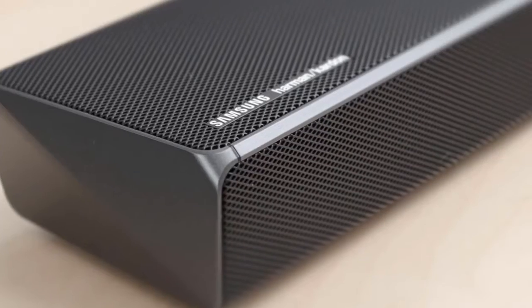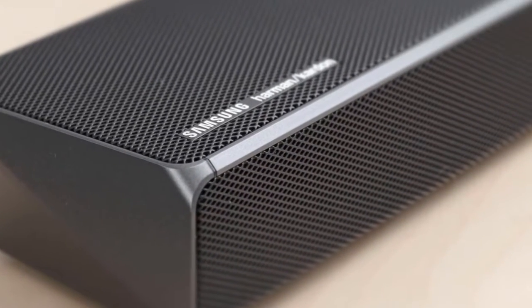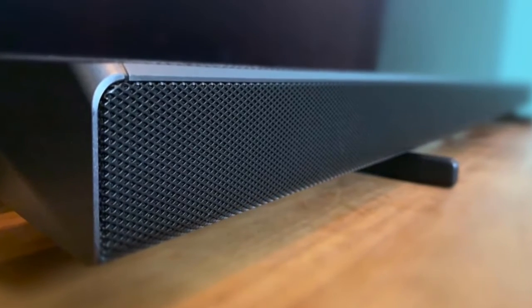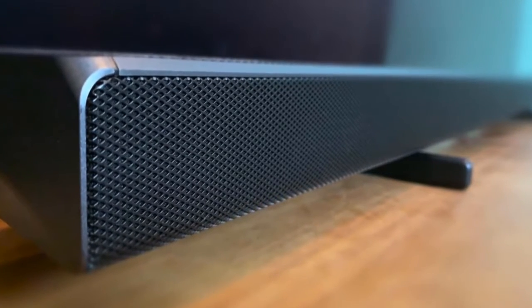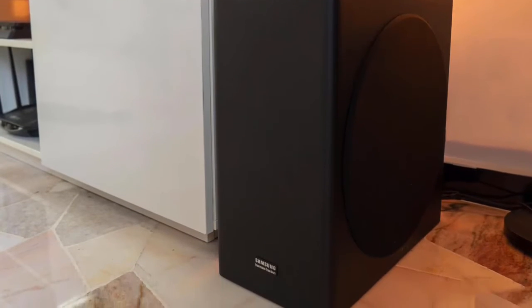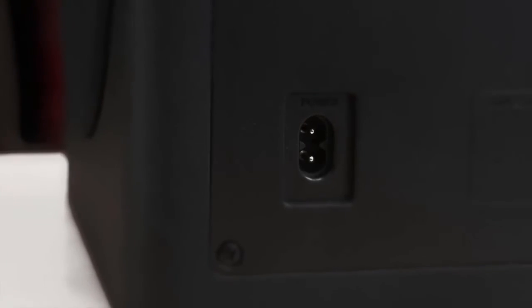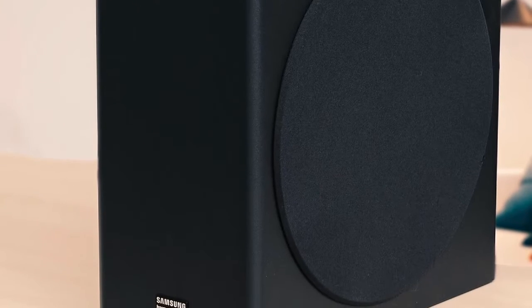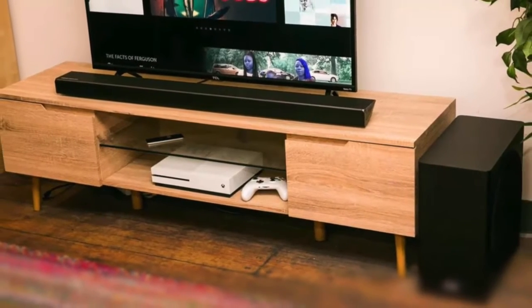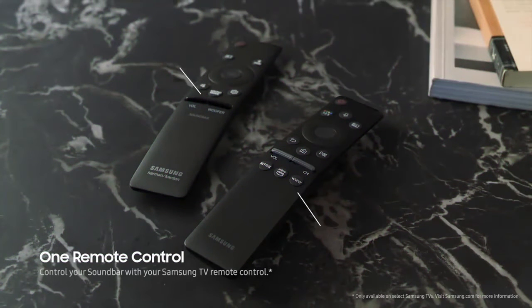It has build quality comparable with its price tag, with metal grilles at the top and front and an attractive metal finish to the edges and sides. The HW-Q70R comes with a newly designed, much bigger wireless active subwoofer measuring 205 by 403 by 403 millimeters, weighing 9.8 kilograms, with an 8-inch side-firing driver. The bar and sub should pair automatically and you can tweak the bass levels using the remote.